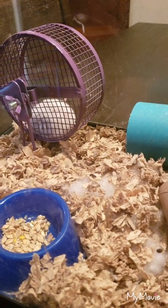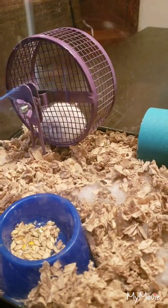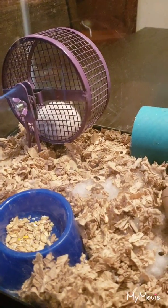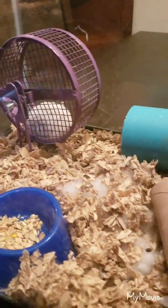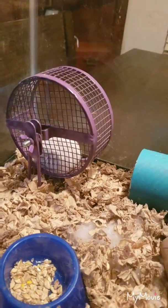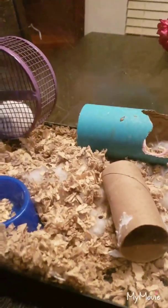I just now started noticing how big she is — she's like a giant snowball sitting back there. I'm not quite sure when my male mouse tagged her, so I really don't know when she'll have the babies, but she is very large.